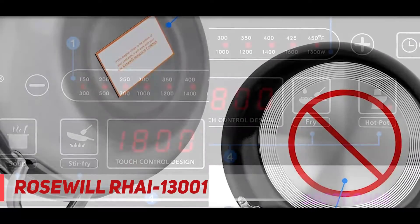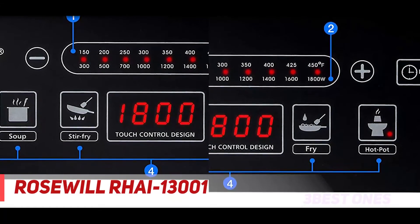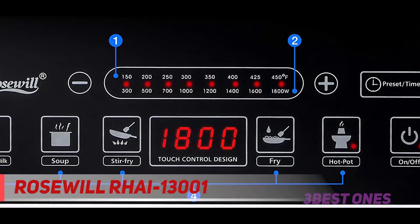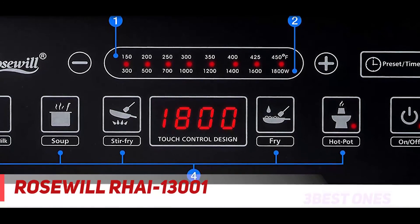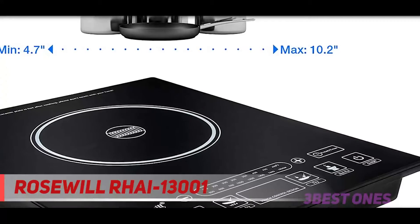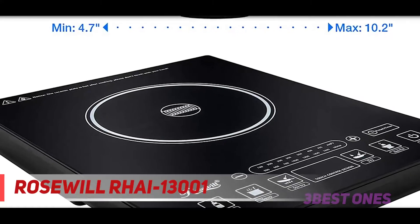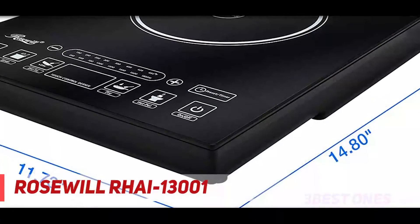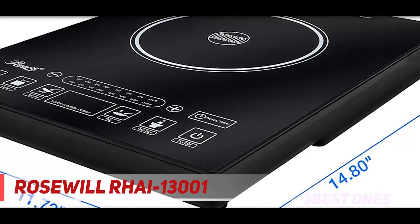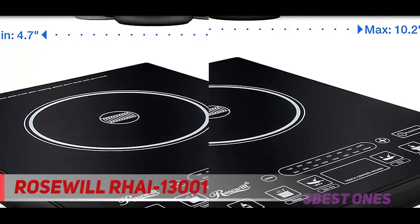These portable induction cooktops are known to heat up quite quickly, giving users the most streamlined cooking experience possible. There are eight distinct temperature control settings, ranging from 150 degrees to 450 degrees Fahrenheit on both the non-programmed and pre-programmed designs. If you're looking for slightly more convenience, the pre-programmed option comes with five settings. Although many have attested to this cooktop's durability, I would exercise caution with what types of cookware you use with it. Since it is so thin, you may not be able to use heavy cookware with this unit.